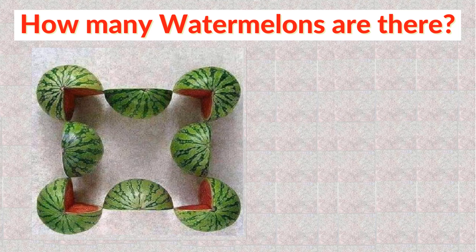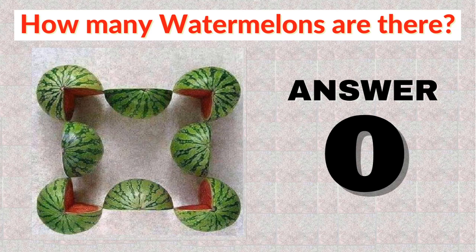Also, there is one more possible answer to this puzzle: 0 watermelons. As in the image, we can see only pieces of watermelons, no full watermelon.